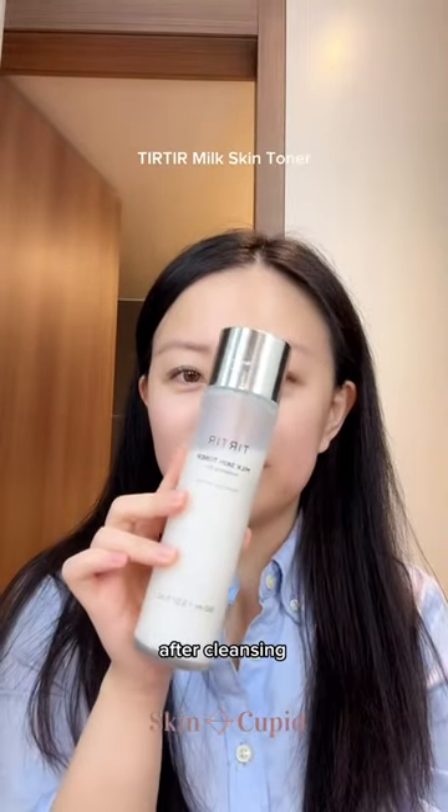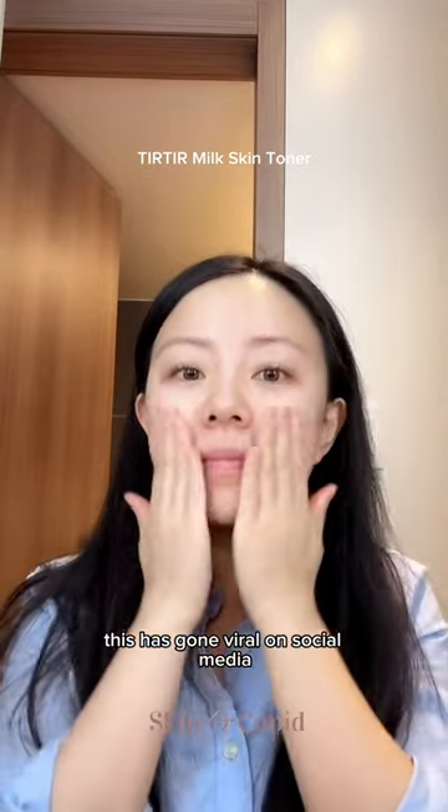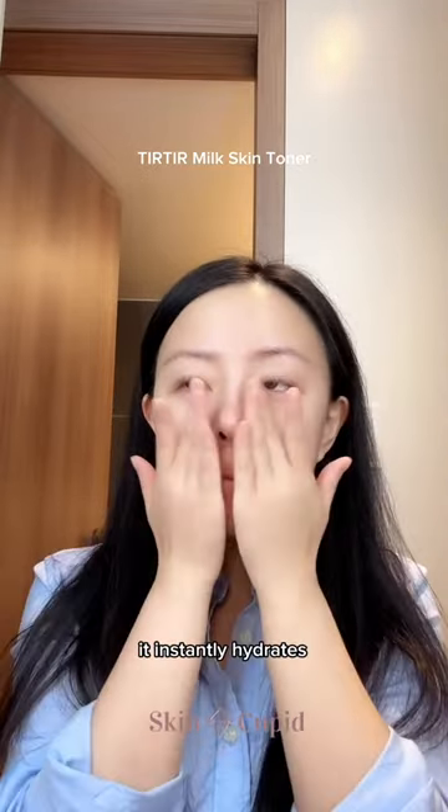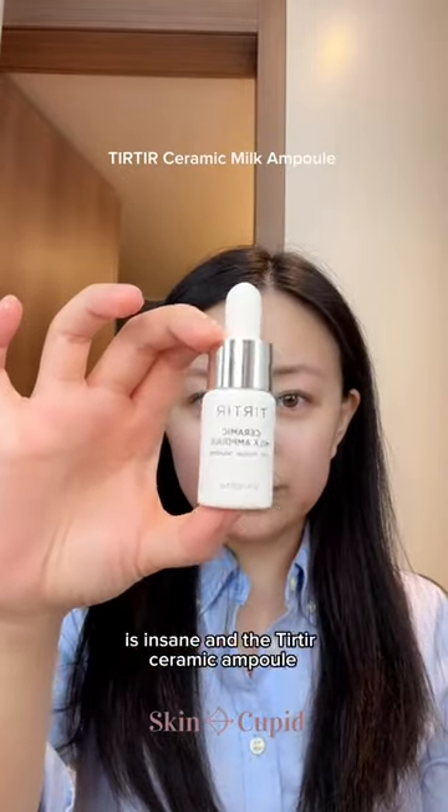Let's get ready for the day together. After cleansing, we're going in with the Tear Tear Milk Toner. This has gone viral on social media and used by a lot of K-pop idols. It instantly hydrates and helps to brighten my complexion, and the amount of star ingredients in the formula is insane.